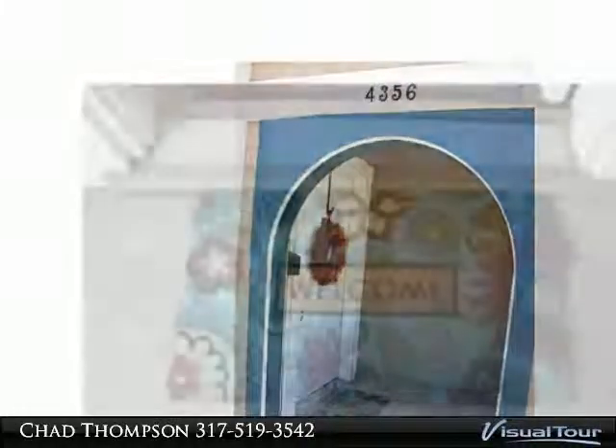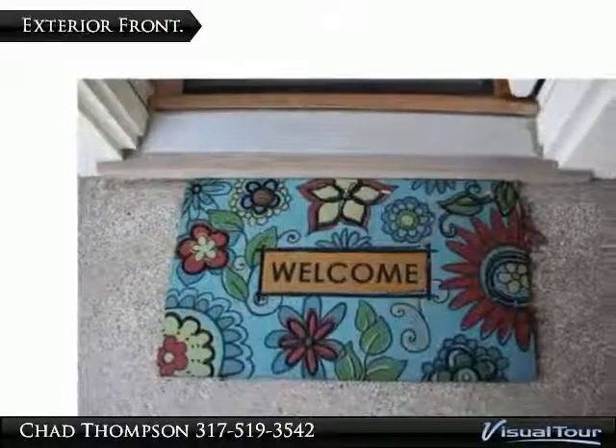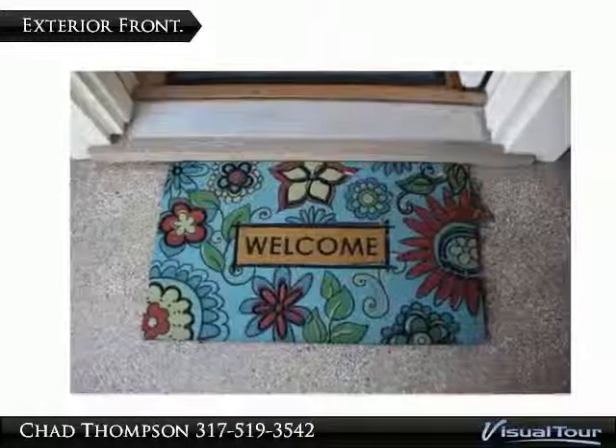Hardwood floors are found in the living room, dining room, and both bedrooms. Beautiful arched doorways open up the living space.